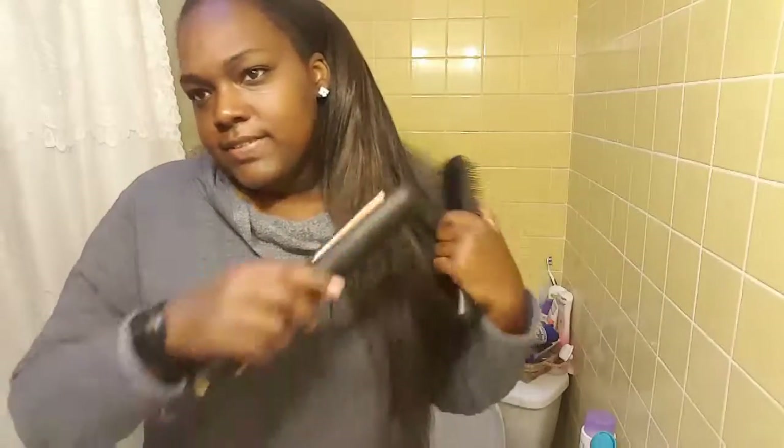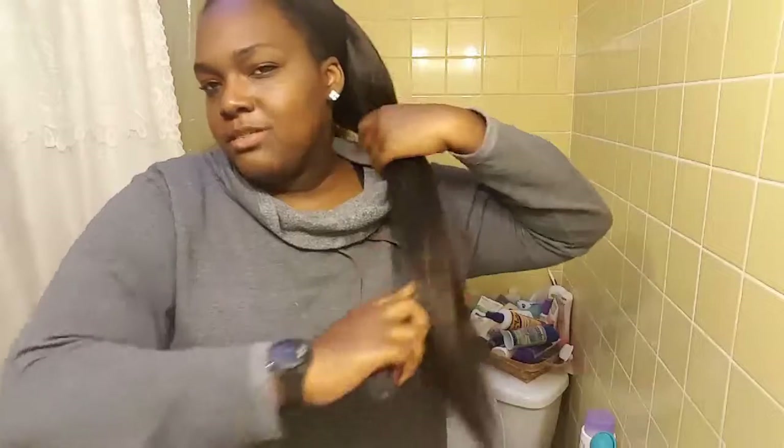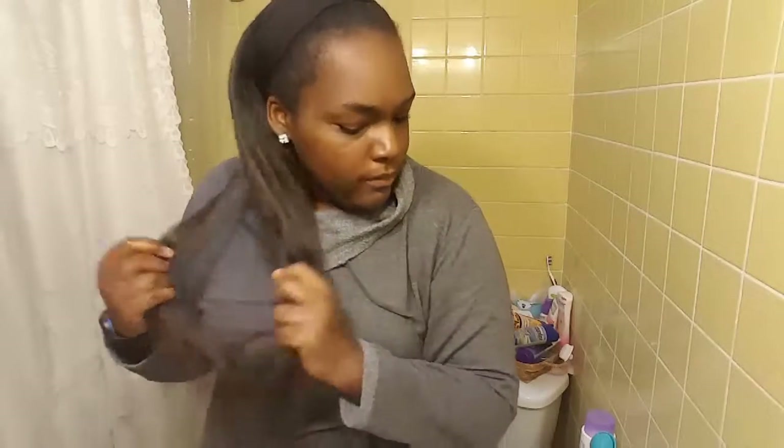Once I turned about 16, 17, I started going into more natural products. That's when I found the Shea Moisture Black African Silk Shampoo. I used that to solve my scalp problem, but it didn't last for a long time because once I became pregnant, I couldn't stand the smell. Even now when I use it, I can't stand the smell because it just reminds me of when I had terrible morning sickness and any strong smell would make me sick. So that didn't last for long.